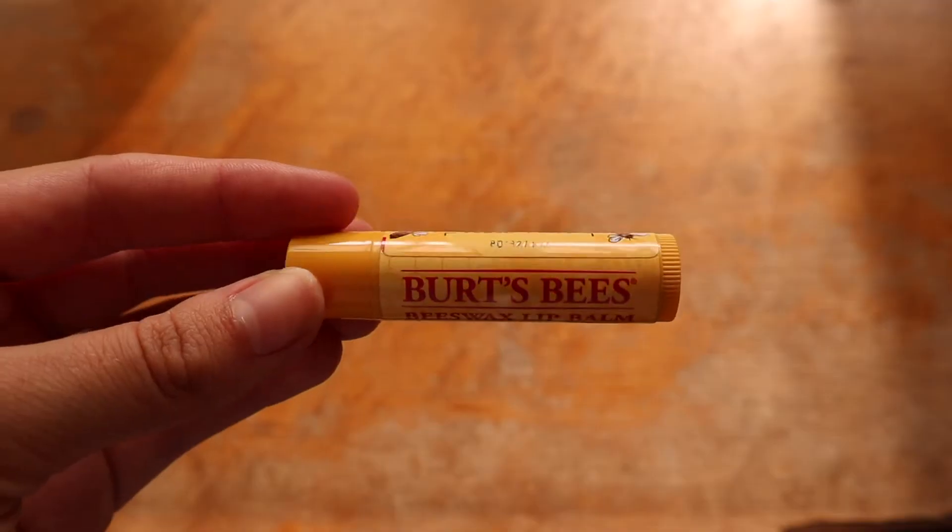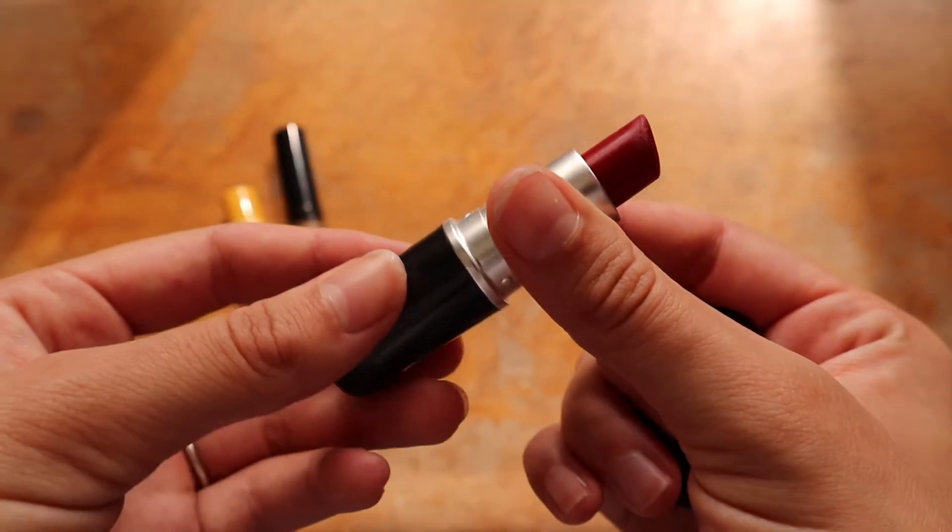Now I'm so moisturized! Next I take my Burt's Bees chapstick — my beeswax lip balm — and I like to prep my lips for the lipstick of the day.